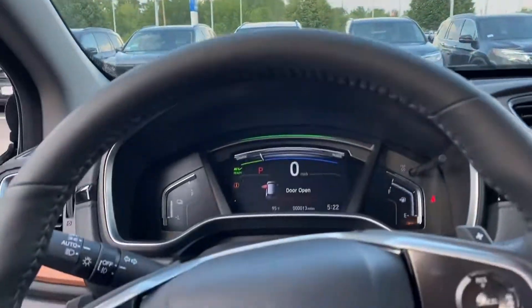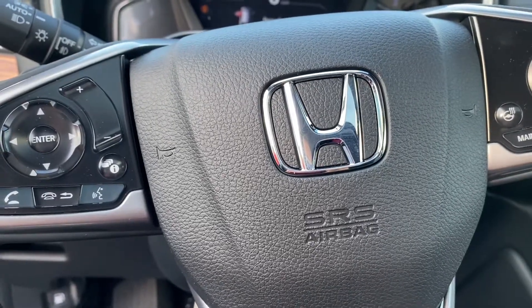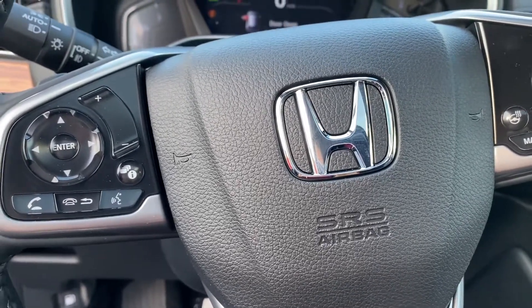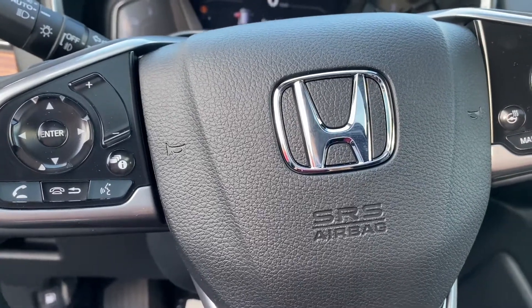There's a ton more features in this vehicle, but it would be impossible for me to go over all of them in a video. But if you'd like to know more about this vehicle or would like to come take a look at it, please give me a call at 603-937-4238.